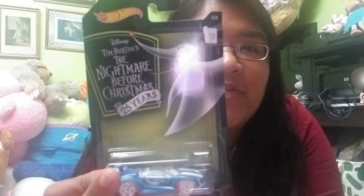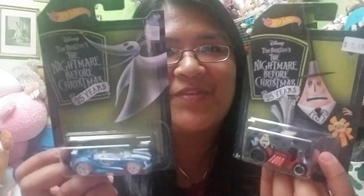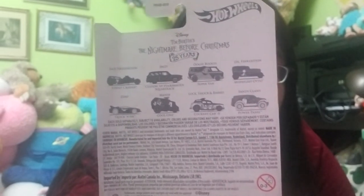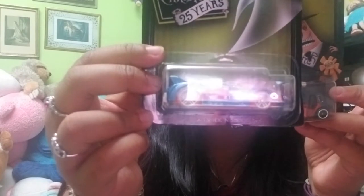Ignore the Target bag because these aren't from Target. These are Nightmare Before Christmas Hot Wheels cars, and they do have eight in the collection. We actually grabbed these at a Toy City that was connected to a Halloween City - I guess that's like the spin-off version of the Halloween Spirit stores. We did get The Mayor and we did get Zero. They were $1.49 each. This one is called Cool One and this one is called Quick and Sick. So there's eight in the series.